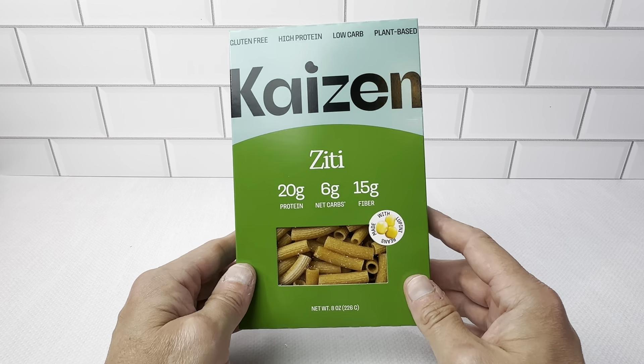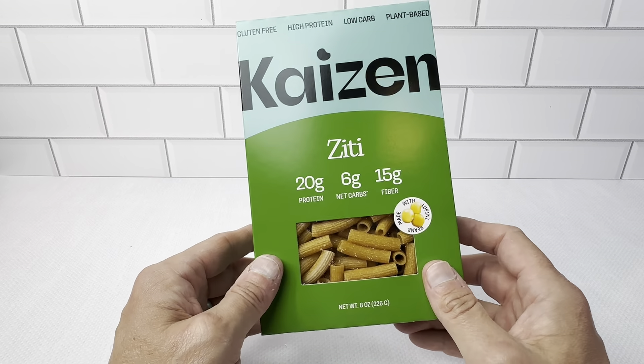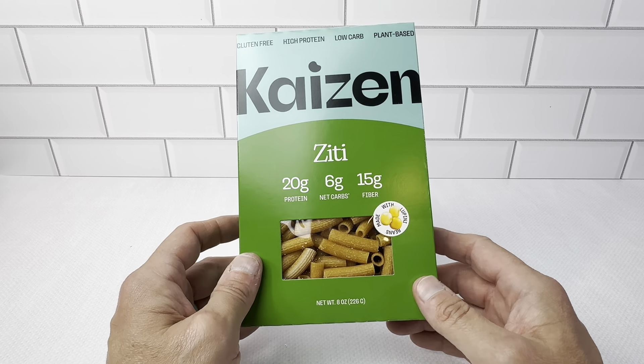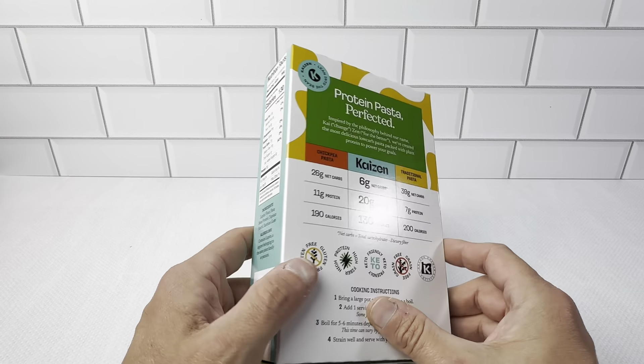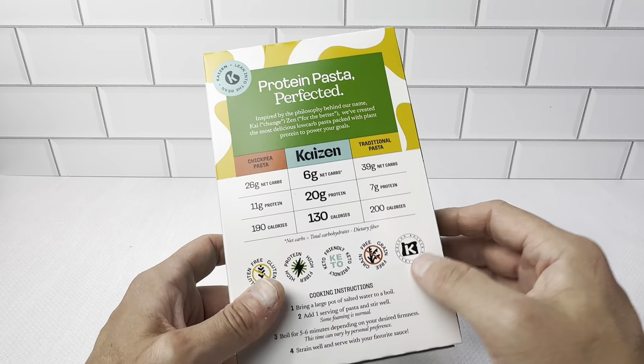We follow a low-carb ketogenic diet lifestyle and this is exactly what we were looking for. Sometimes when you want pasta, this is going to be the best thing you could do for that, and it just has a really great taste. 130 calories per serving, four servings per box, and it's just very easy to cook this stuff. The instructions are right here — it's no different than other pasta, just has a really easy way to make it.